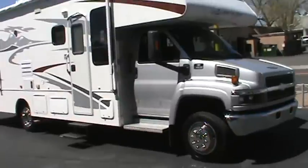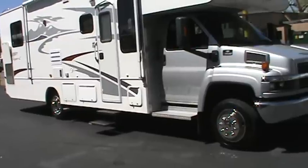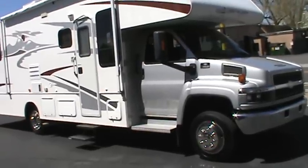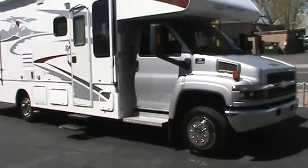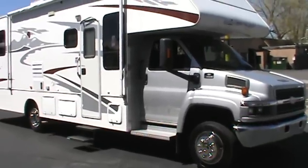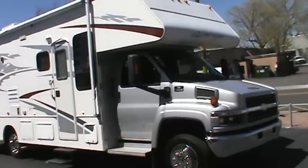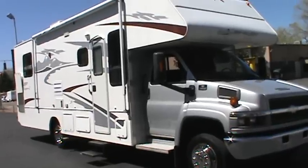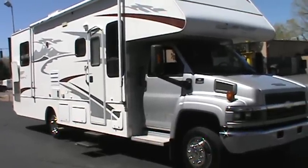Hi folks, today we're looking at a 2005 Gulfstream Conquest Endura, model number 6316. It's powered by a Vortec 8.1 liter gas engine and an Allison 5-speed transmission. It has a Chevrolet C5500 chassis, only 11,400 miles on it, and a 10,000 pound towing capacity. This rig will go almost anywhere, tow almost anything, and do it in luxury and style.